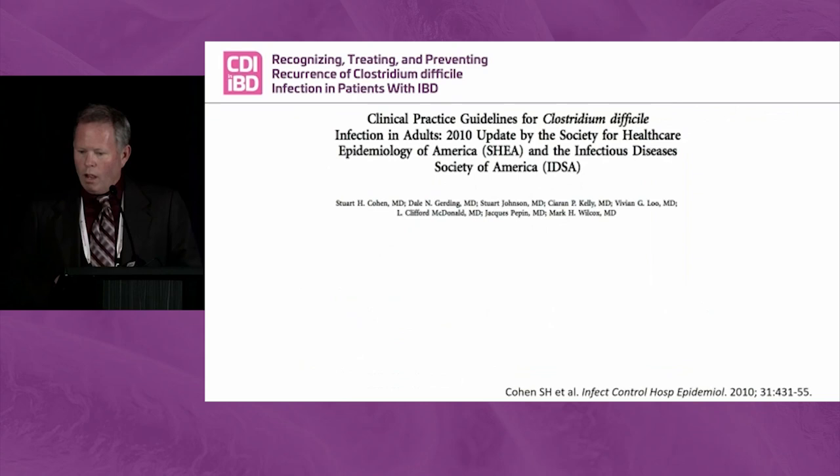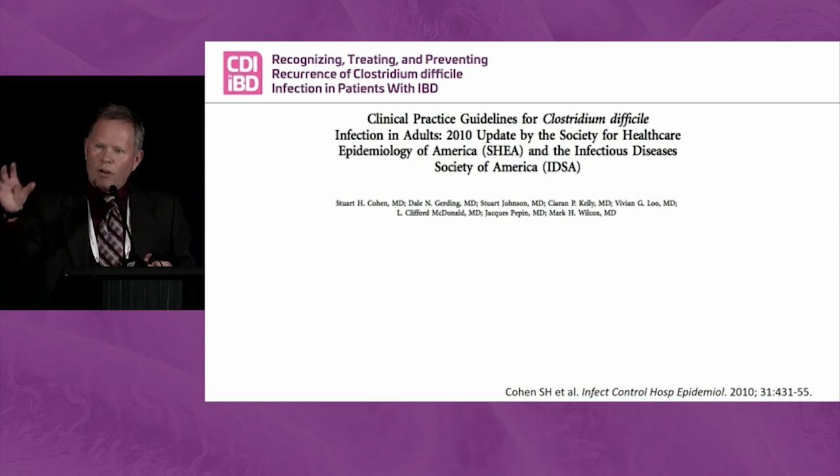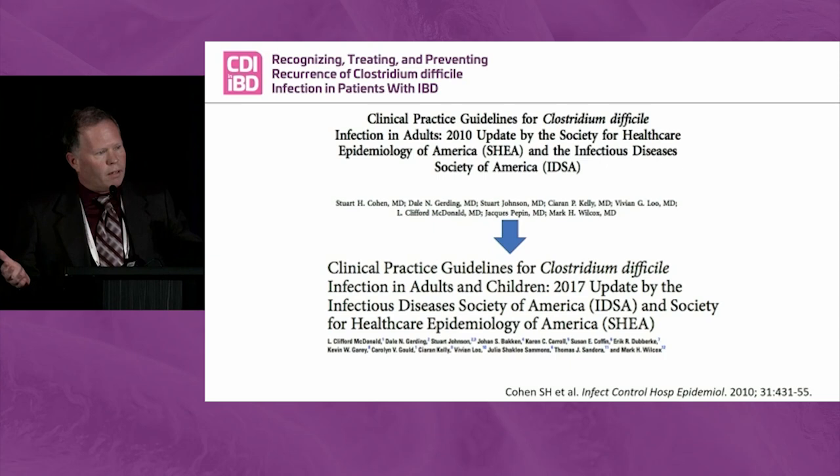There's been a recent update to the IDSA SHEA guidelines, and a lot of my treatment discussion will cover those new updates. If you remember the 2010 guidelines: mild to moderate disease used metronidazole, severe disease used vancomycin, and for what's now called fulminant disease, the combination of IV metronidazole and vancomycin was used. I want to show you the sentinel studies that emerged between 2010 and the 2017 updates and how they changed the guidelines.